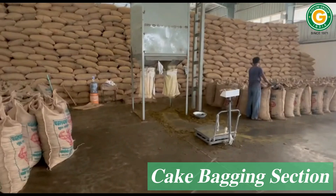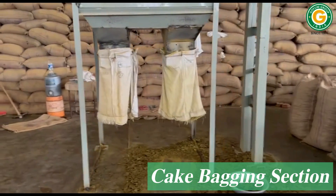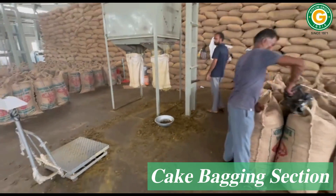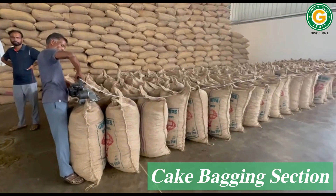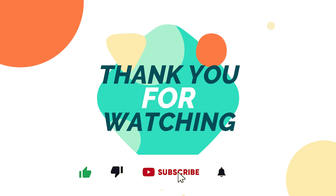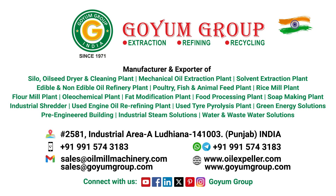Mustard oil cake bagging — the final output of the third pressing stage is collected and bagged in this section.